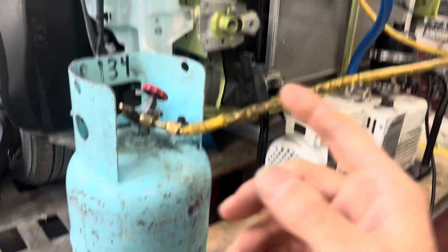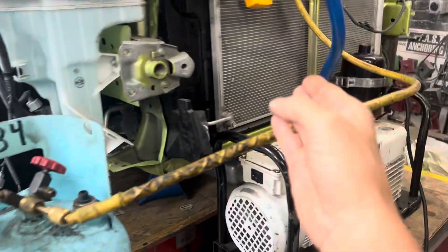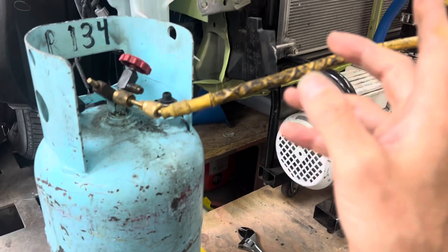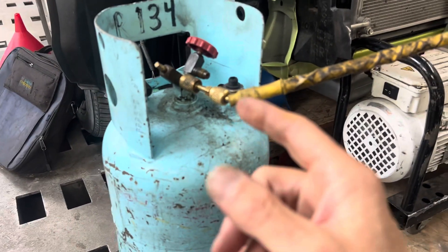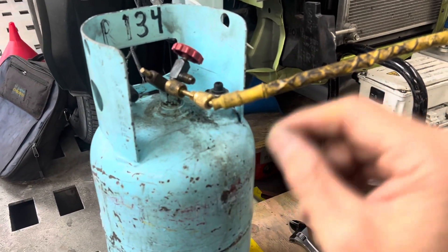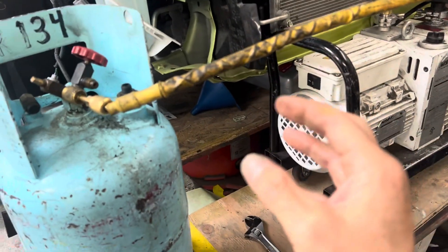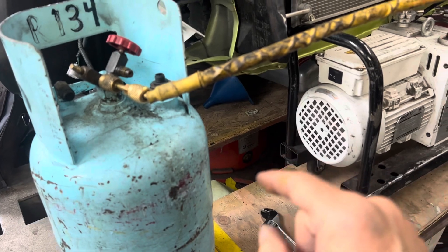Because R134a wasn't quite as good as R12, they eventually had to modify hardware to make it work better — more fins per inch, more tubes, more surface area, better airflow. Then in 2012 they started introducing R1234yf, which is a little bit less efficient than R134a, so we keep going down in efficiency.